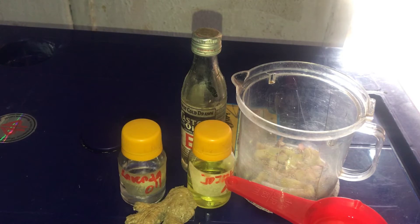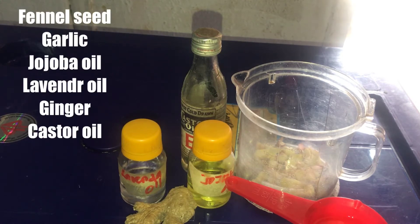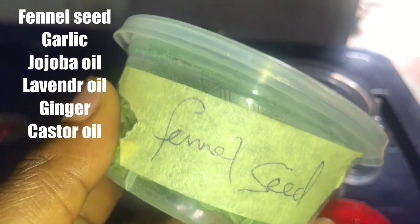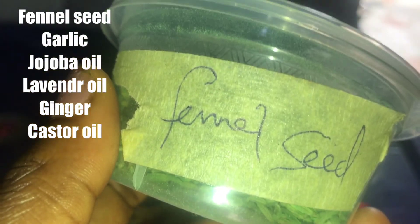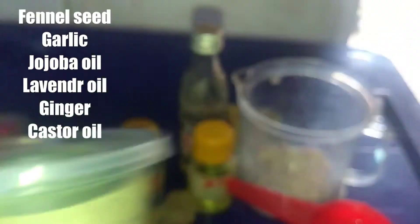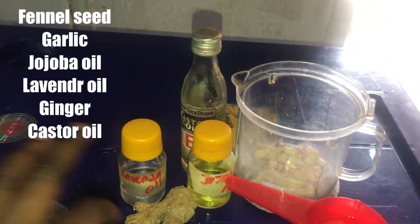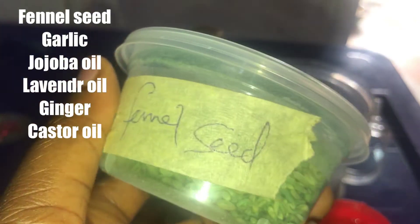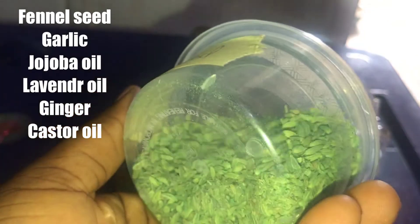Today we are going to be needing these ingredients to make our breast enhancement oil. First is fennel seed — we are going to be needing three teaspoons. Fennel oil helps in enlargement of boobs.